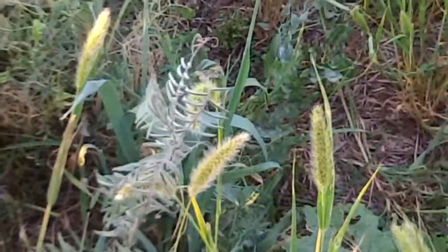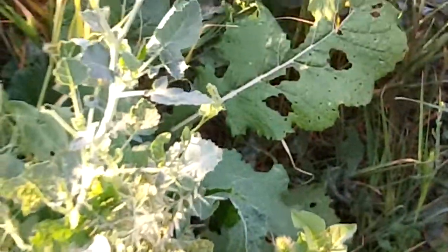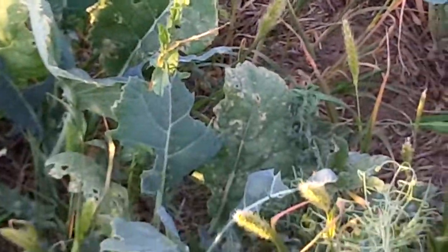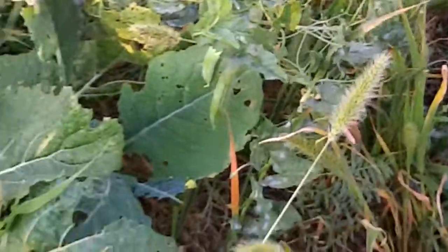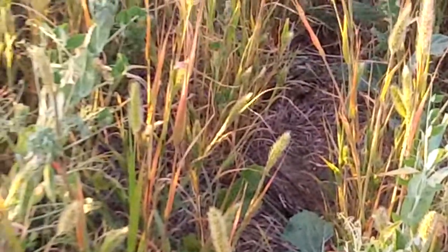And then we've got three different varieties of brassicas, and you can kind of see them here in the foreground: the Winfred forage rape, an Ethiopian cabbage, and a Hunter Leaf turnip. These are right in here — another one over there, some over here, as you can see in the video.